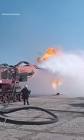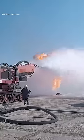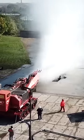Each engine on the Big Wind was fitted with three water nozzles, each capable of delivering up to 220 gallons of water per second.